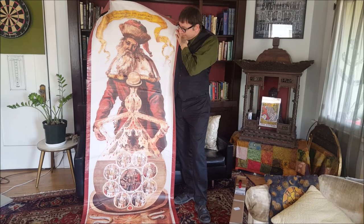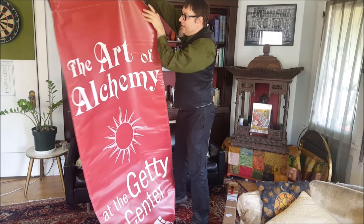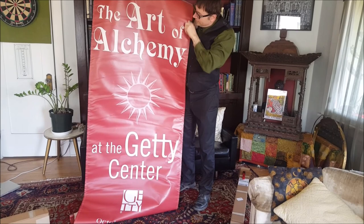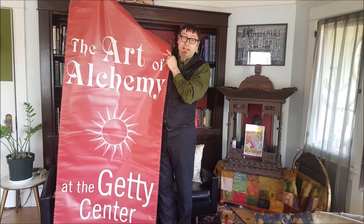On the back you can see the announcement for the exhibit — 'The Art of Alchemy' — which was its name. I'm told that the Getty is also working on a book focused on the subject of the exhibition, so I'm looking forward to that as well.